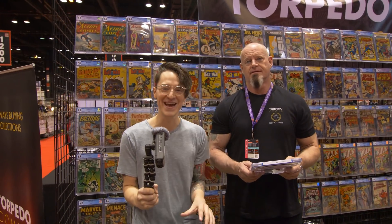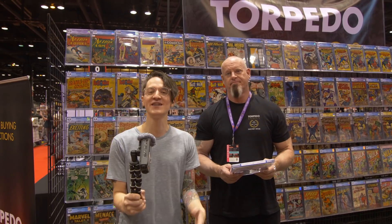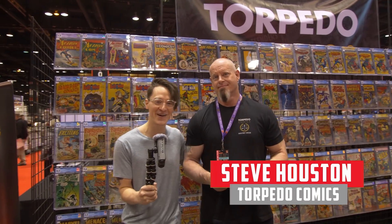The first shop we got to show you is the best shop in Vegas and Orange County — Torpedo Comics. I got my buddy Steve here. First thing I want to know: what's the most unique comic that you brought to this show?